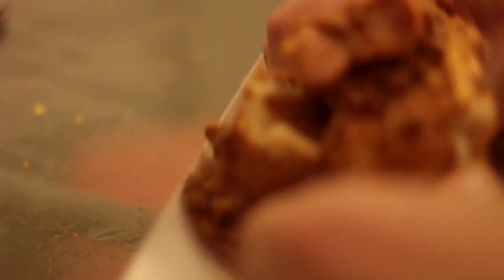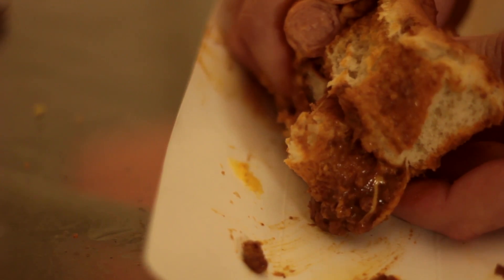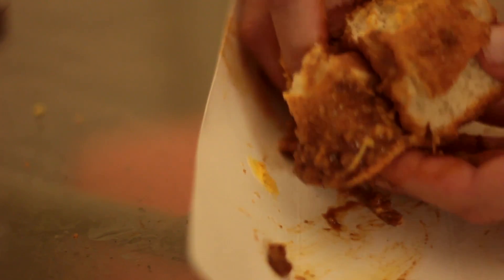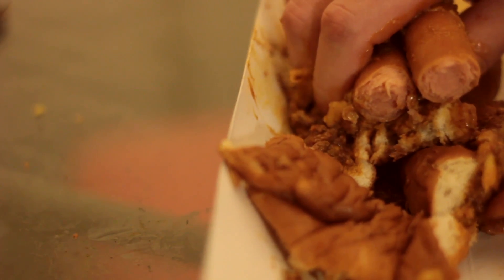Let's see how it all tastes. Mmm. That's some real quality chili — really smoky and beefy. Cheese — really has the flavor and the creaminess to it.